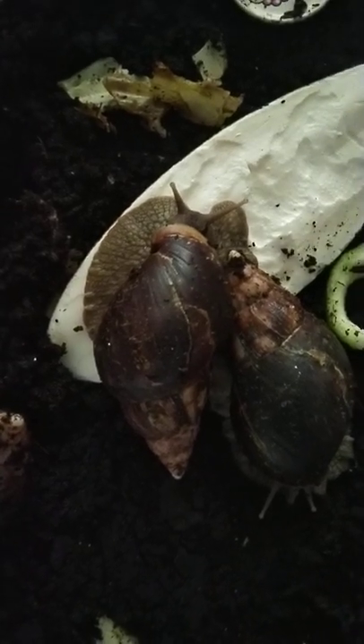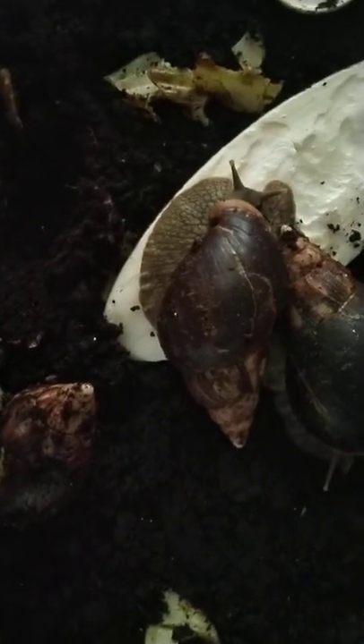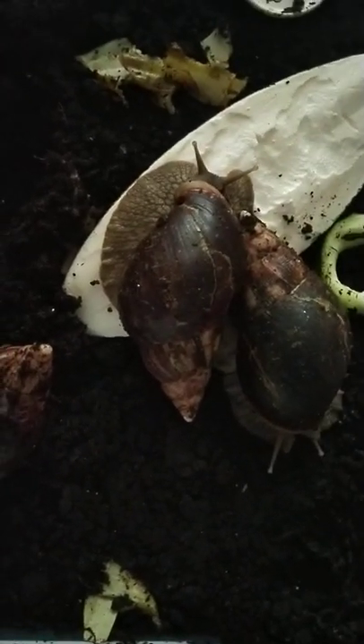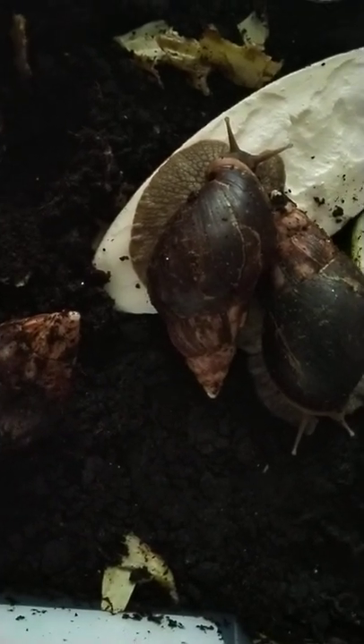Welcome back to the YouTube channel. Today is the 14th of December 2020, and I have some great news — my African land snails, the ones I believe are called Achatina achatina, have for the first time laid eggs.